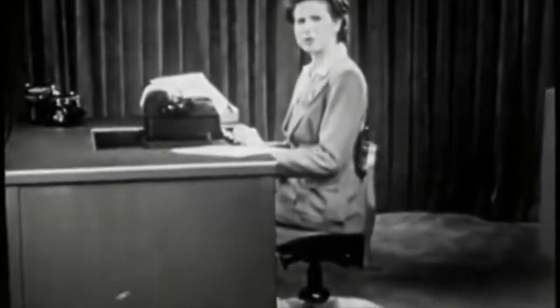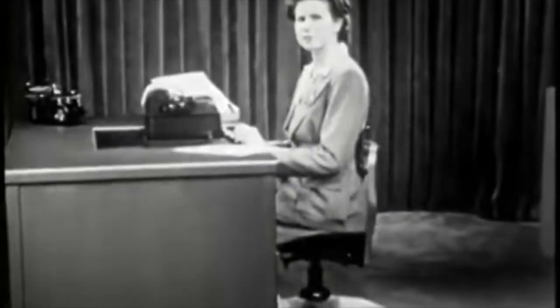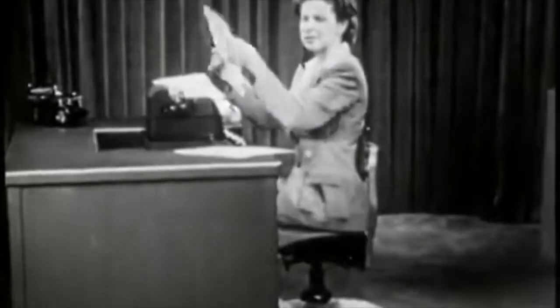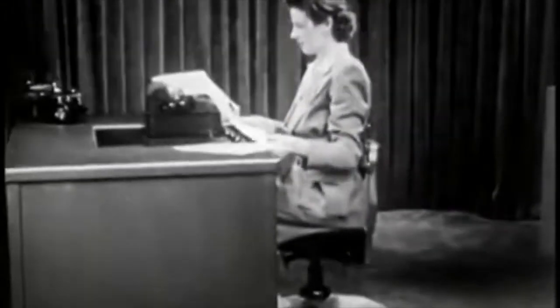Learn to gauge your touch or stroking so as to produce copy of an even blackness. This is the mark of a good typist. Look at your typed sheet. Your copy should not look uneven like this. Neither should your periods and other punctuation marks cut through the paper like this.